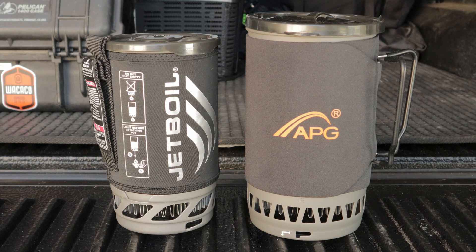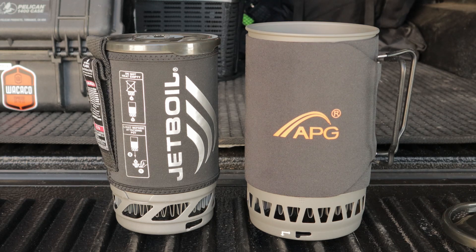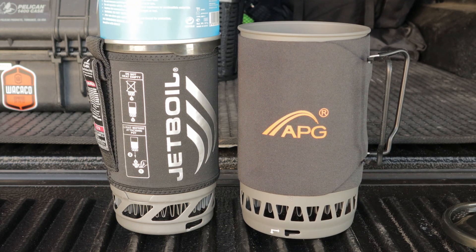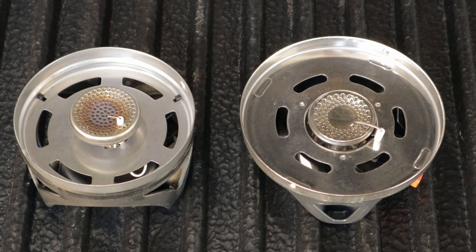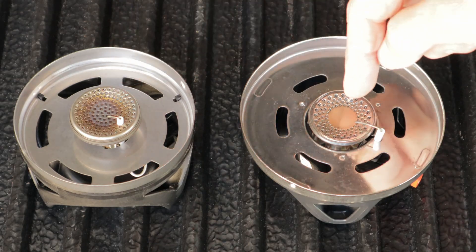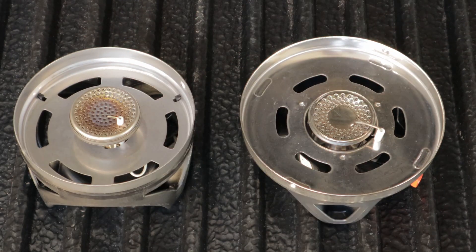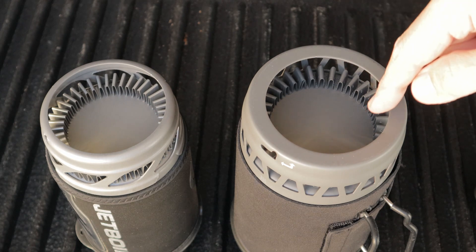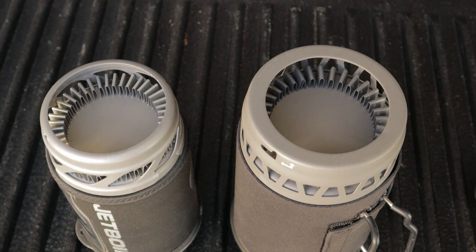Looking at these side by side — the Jetboil at 1 litre and the APG at 1.5 litres — the APG isn't that much different in actual size. One thing I really like about the APG is that you can actually fit the gas canister inside the cup, whereas on the Jetboil you can't fit the same size canister — you need to go to a smaller one. Looking at the burners from underneath, there's actually not a lot of difference; in fact the burners measure the same diameter at 37 millimeters. The Jetboil has their flux ring technology, and it looks like the APG has a similar type of system which they've copied.